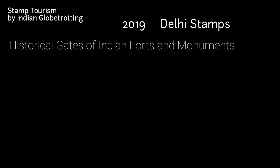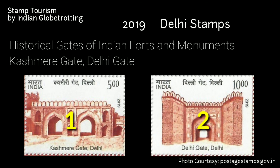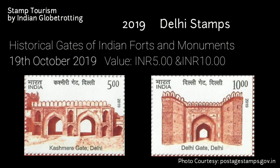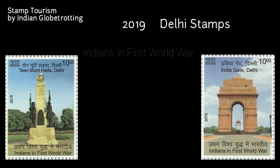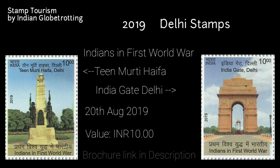In 2019, the Department of Post released a commemorative postage stamp series on historical gates of Indian forts and monuments. Out of the eight stamps released, two featured historic gates in Delhi: the Kashmiri Gate and the Delhi Gate. The stamps were released on 19th October 2019 with values of 5 rupees and 10 rupees. Two more stamps were released in 2019 to commemorate Indians in the First World War, featuring Teenkurti Haifa and India Gate in Delhi, released on 20th August 2019, each valued at 10 rupees. A link to the brochure of the Indians in First World War postage stamp series will be provided in the video description.